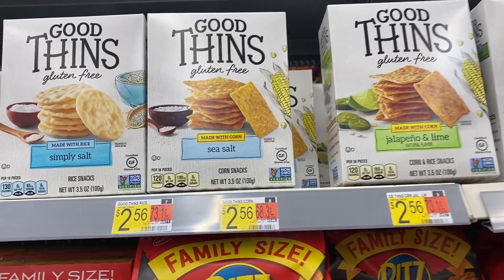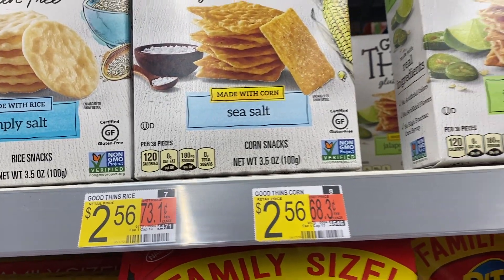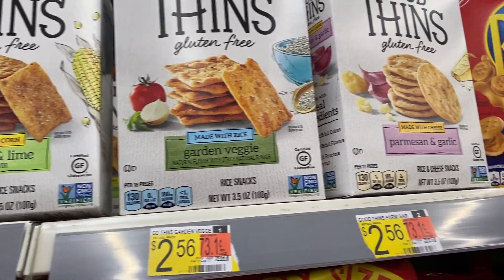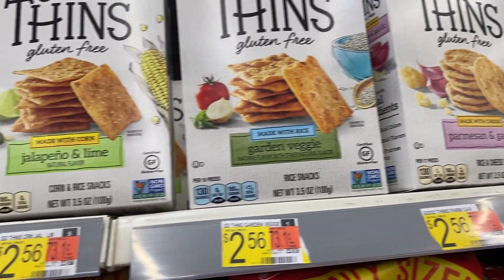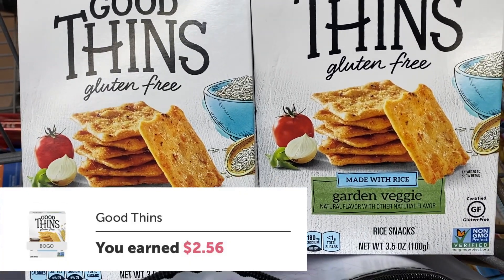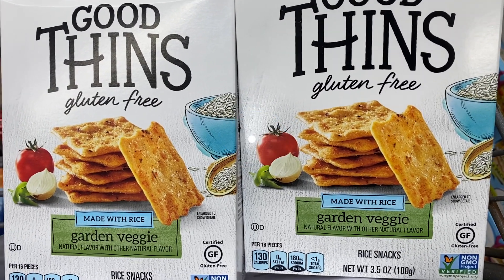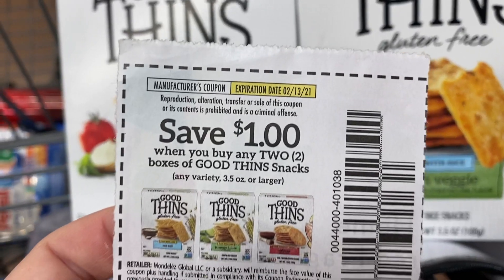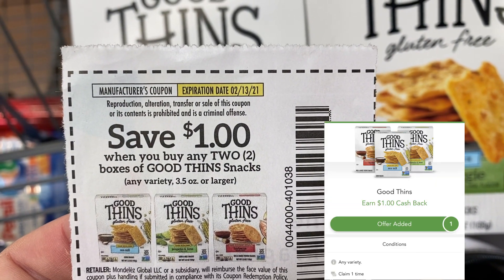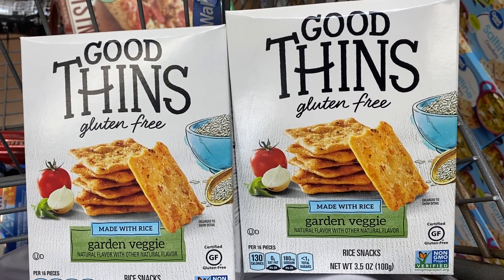This next deal is an awesome deal on Good Thins crackers — they are gluten free. My store had a ton of different flavors at two dollars and 56 cents each. You want to grab two boxes. There is an ibotta rebate for $2.56 cash back, a dollar off two coupon in our 1/3 Smart Source insert, and Checkout 51 also has a dollar cash back. After all that, these end up being 56 cents for two boxes, or just 28 cents per box.